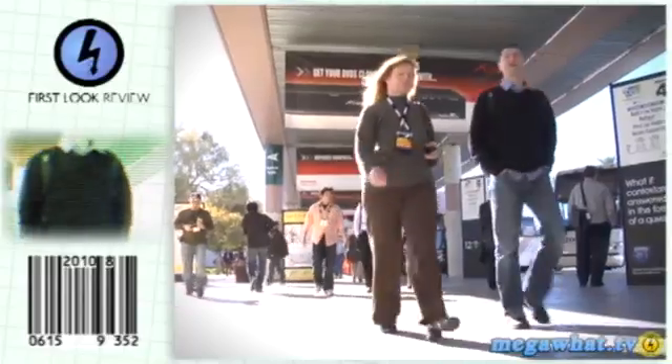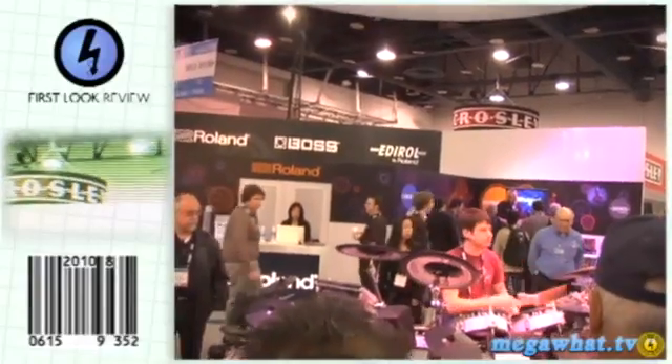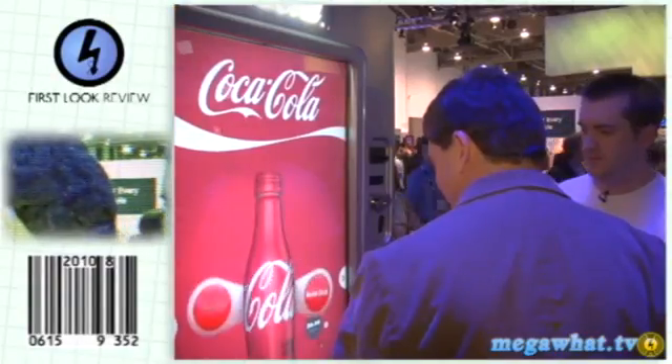Hello and welcome to Megawatt, where each week we give you the lowdown on the latest piece of kit from the world of technology and gadgets. This week we've hopped on a plane and come to the biggest consumer technology show in the world. Yes, that's right, we're at CES Las Vegas to find out what's going to be big, hot and exciting for 2009. Stay tuned.